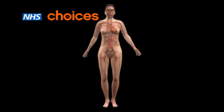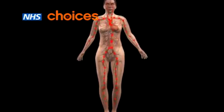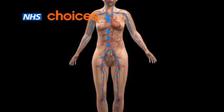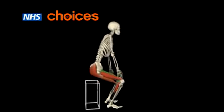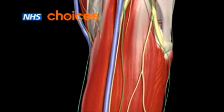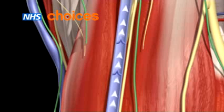So what causes varicose veins? Blood travels around your body through blood vessels. Arteries carry blood from the heart to the rest of the body, and veins return blood to the heart. When your leg muscles move, they squeeze the leg veins and help to push the blood upwards to your heart. Inside the large veins of your body are one-way valves, which stop blood flowing backwards in the wrong direction.